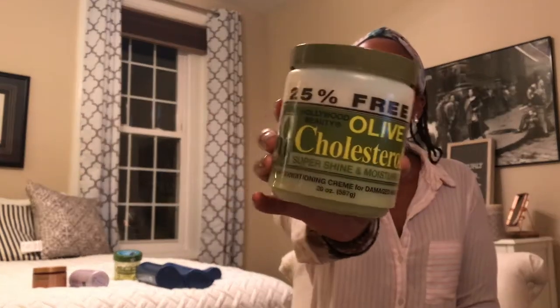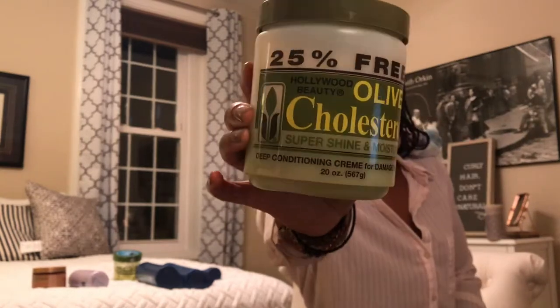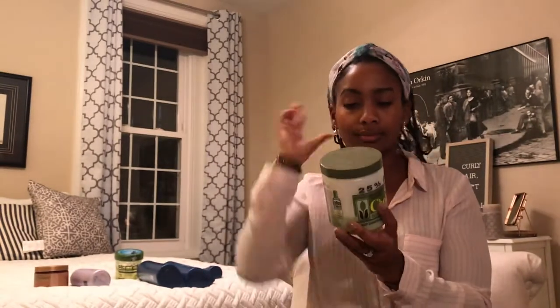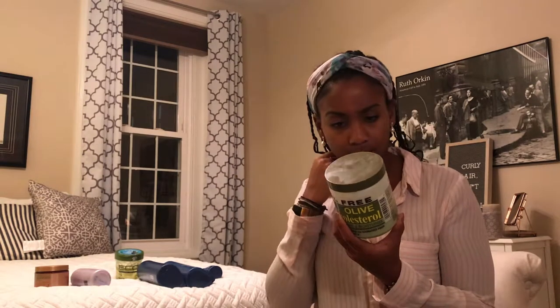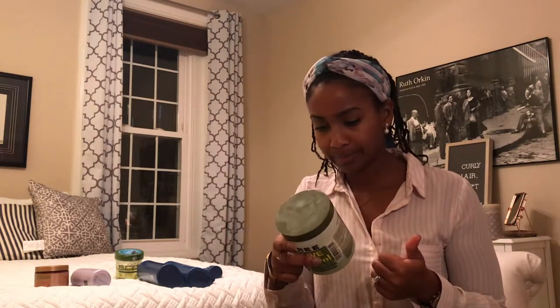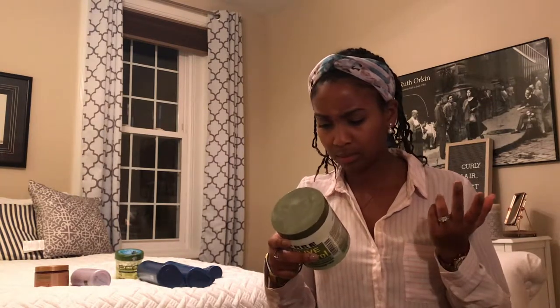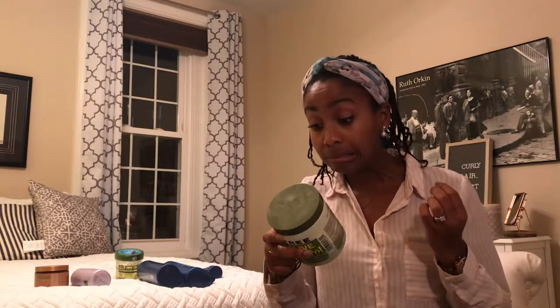Then I move on to another conditioner I've been using for years — the Hollywood Beauty olive cholesterol super shiny and moisturizing deep conditioning cream for damaged hair. I know it's old and I'm pretty sure I'd find some bad products in it, and sure enough I found some methylparaben and propylparaben — two parabens, which is more than enough.